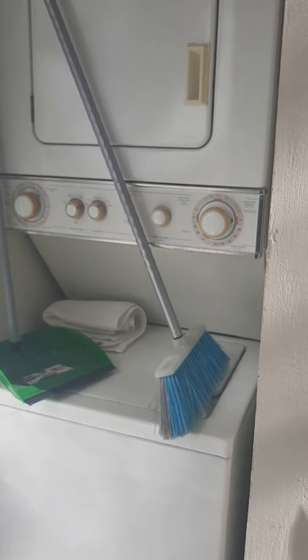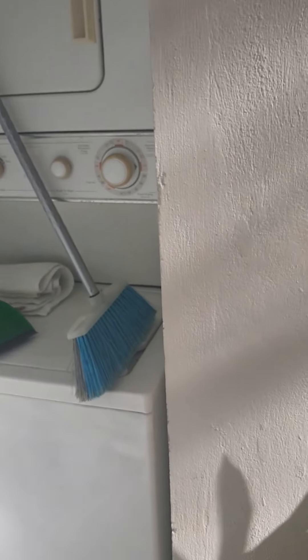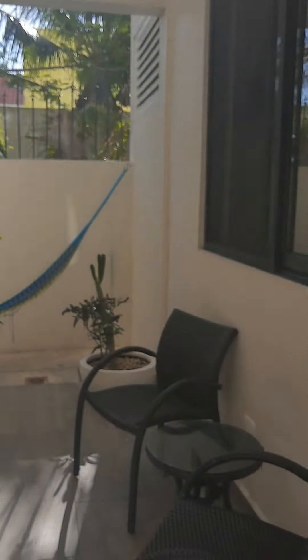It has its own washer-dryer in the unit — that is a bonus. A lot of buildings here don't have their own washer-dryer; you have to go to a lavandería.